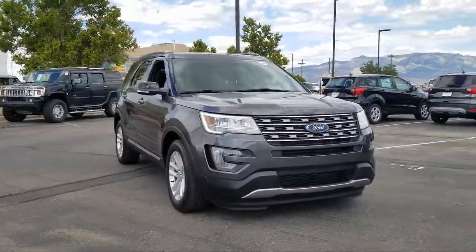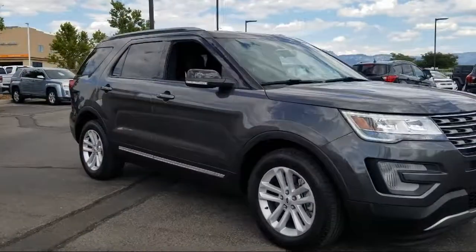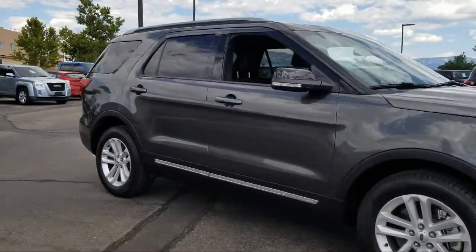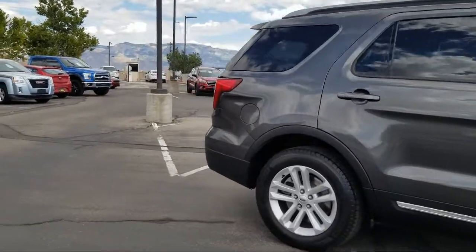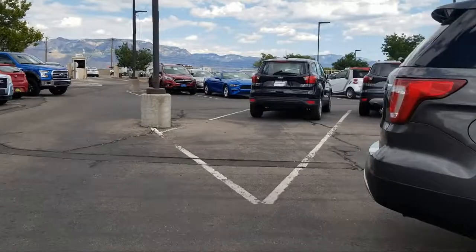It also features third row seating, tire pressure monitoring system, keyless entry, Sirius XM satellite radio, roof rack, and leather wrapped steering wheel, and has less than 40,000 miles on the odometer.